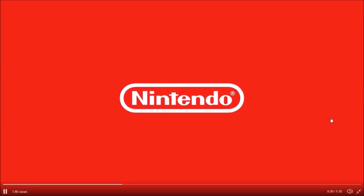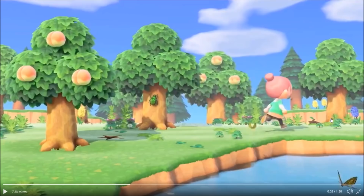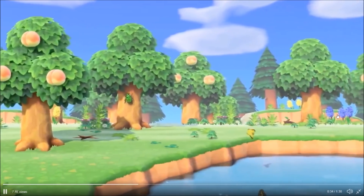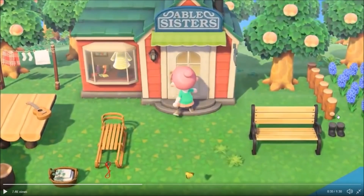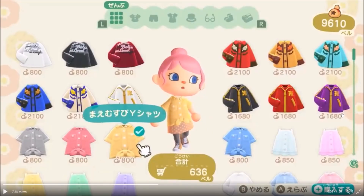Let's get into the second commercial — all three back-to-back-to-back. We get into what looks like a spring or summer day with peaches in the trees, bugs, and fossils. I'm going to head into Able Sisters to see what she's all about. We're going to look at some of the different clothes. This jacket for $16.80 — this purple jacket — is honestly pretty dope.